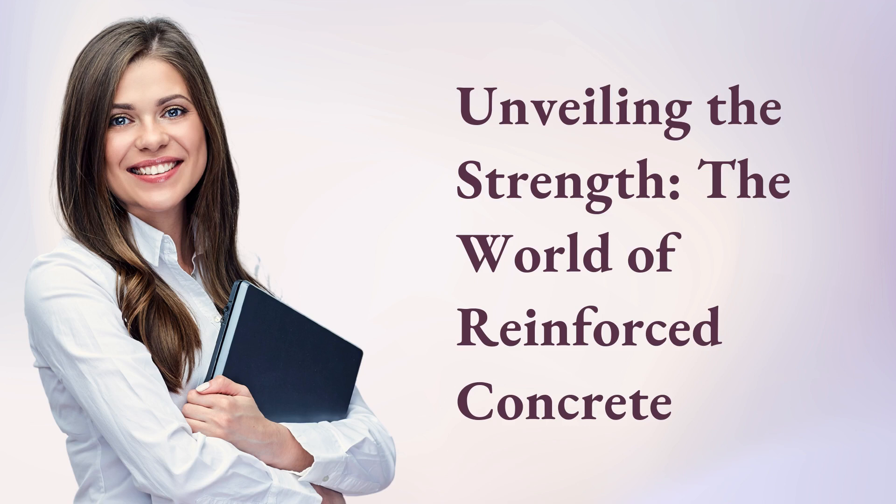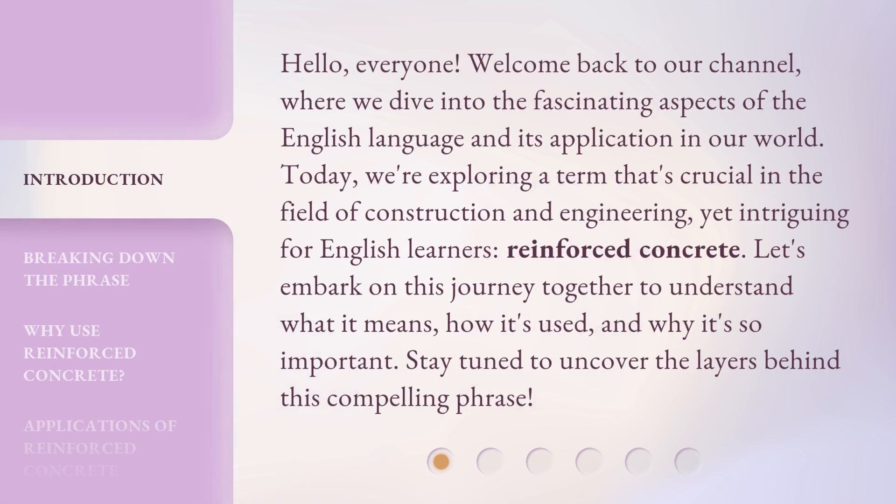Unveiling the Strength: the World of Reinforced Concrete. Hello, everyone. Welcome back to our channel, where we dive into the fascinating aspects of the English language and its application in our world. Today, we're exploring a term that's crucial in the field of construction and engineering, yet intriguing for English learners — reinforced concrete. Let's embark on this journey together to understand what it means, how it's used, and why it's so important. Stay tuned to uncover the layers behind this compelling phrase.